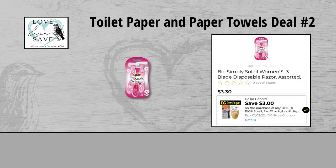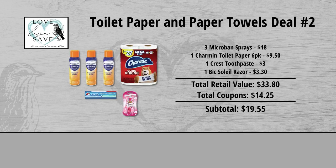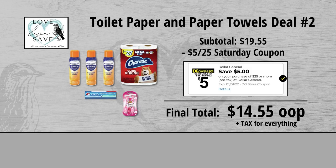And finally grab one pack of Bic Soleil Razors for $3.30 and clip the $3 off Bic Razors Digital Coupon. When we add everything up before coupons, our total retail value comes to $33.80. We have $14.25 worth of coupons, so that brings our subtotal down to $19.55. Minus the $5 off of $25 Saturday Digital Coupon makes our final total just $14.55 plus tax out of pocket for everything.